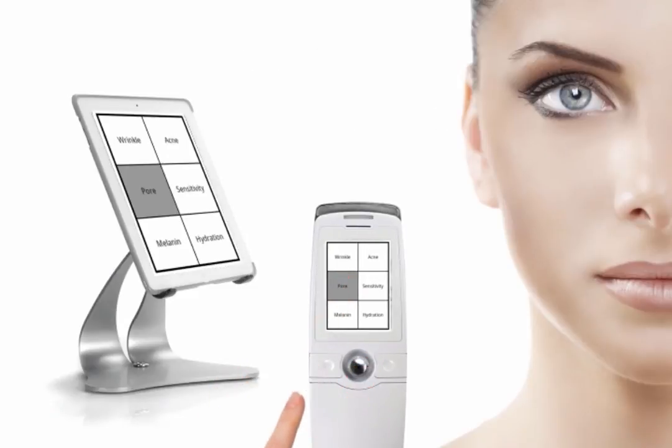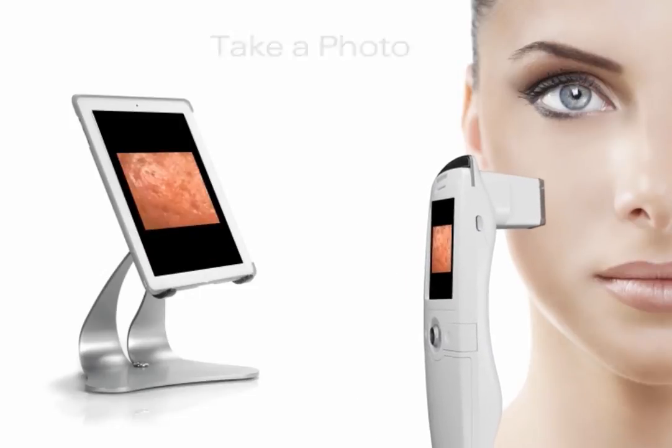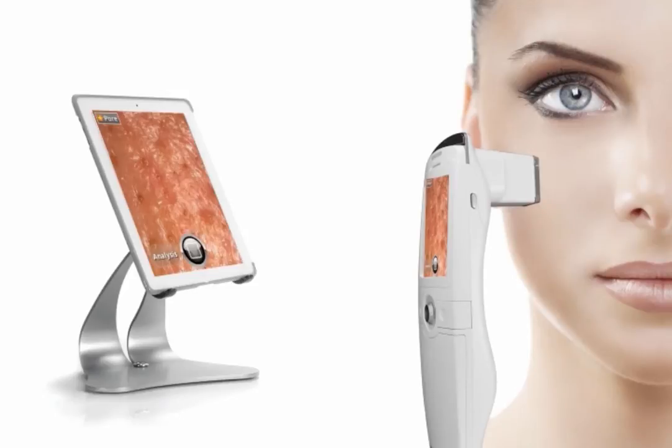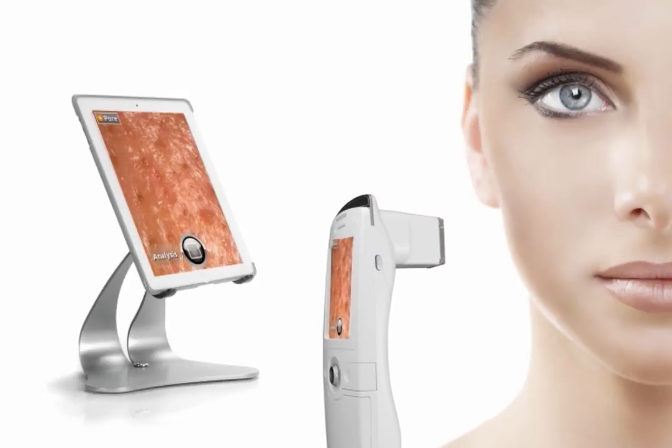Take the pore test for example. Simply take a photo of the customer's skin. You can move it around to find the area that mostly needs treatment. Once satisfied, hold steady and press the joystick again to take the photo.